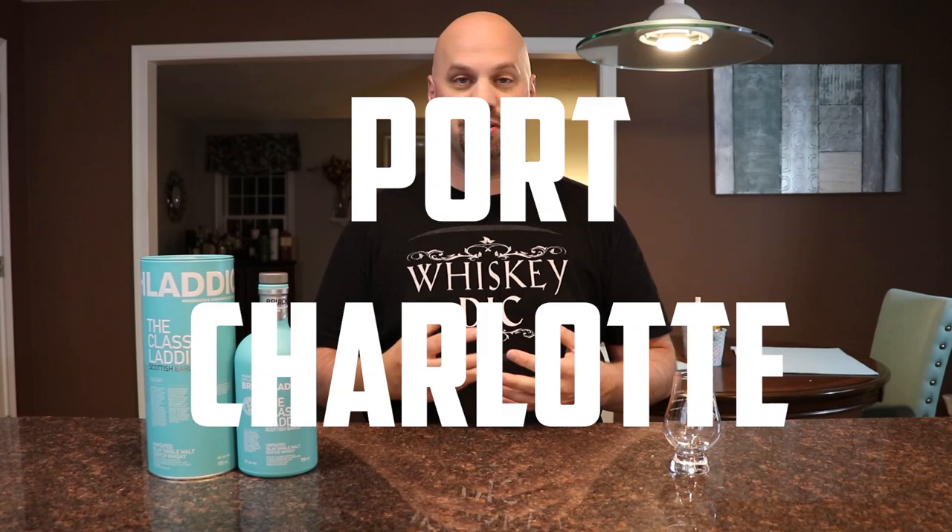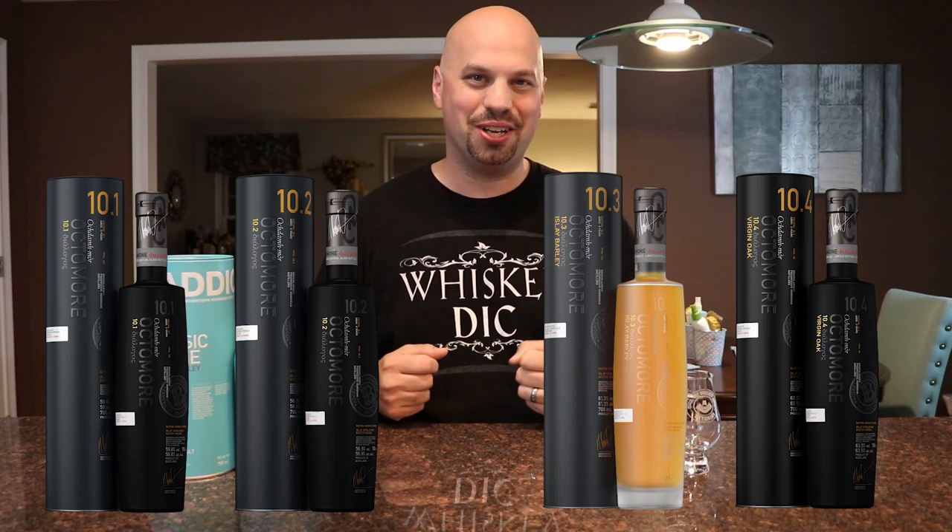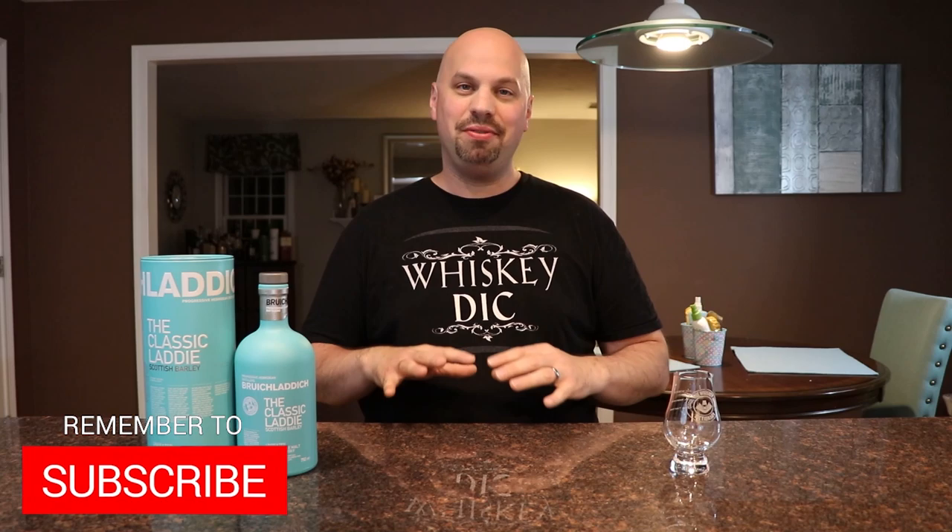The deal with Bruichladdich is that they have three different ranges you could almost think of as brands. They have Bruichladdich, which is a range of unpeated whiskies. Then they have Port Ellen, which is a range of somewhat peated whiskies. And then they have Octomore, which a lot of you will probably know — if you think Laphroaig is peated, you should try some Octomore. They are very heavily peated, very smoky whiskies.